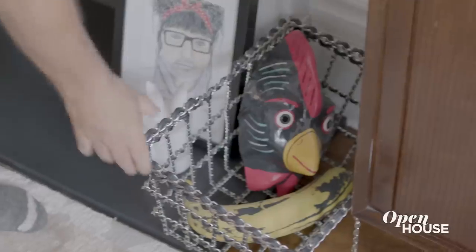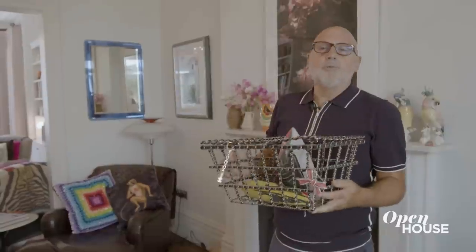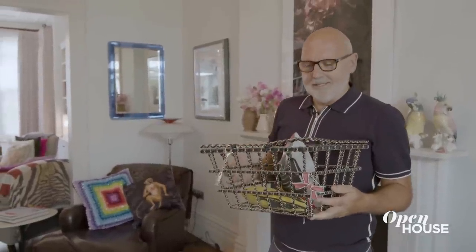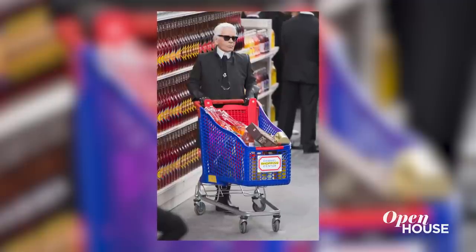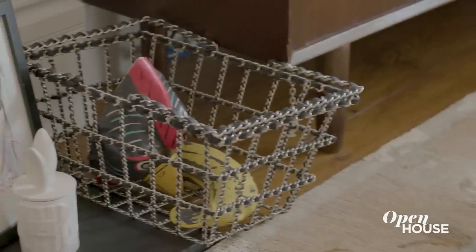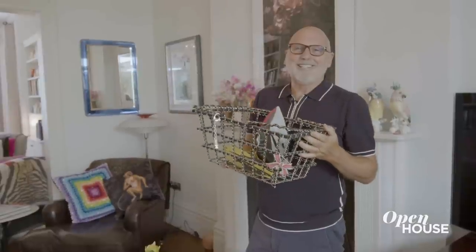This is one of my prized possessions — this was a gift from Karl Lagerfeld. I worked with Karl on Chanel for many, many years. And one of my favorite shows was the Chanel supermarket show. Karl gave me one of the Chanel shopping baskets, which I treasure to this day.